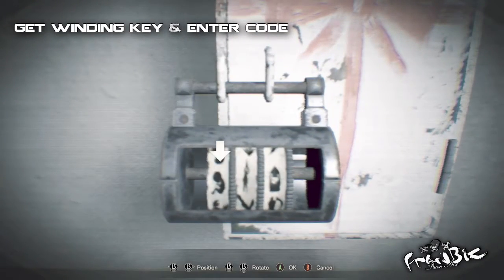Then let's put the code in. This will be hangman, tombstone, and baby.